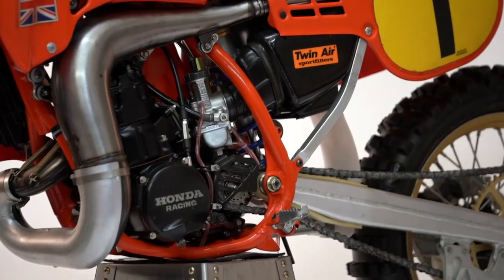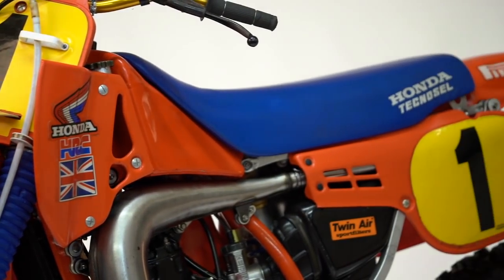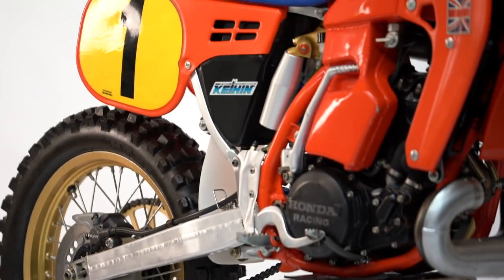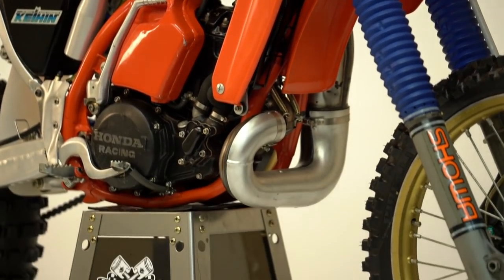And I think that's the beauty of HRC. In those days with the two-strokes, there was a big difference between what you bought and what you saw on the racetrack for the factory teams. When you look now, maybe from the naked eye, Tim's bikes look quite similar to the 450, but the technical know-how and the features that HRC have is amazing.